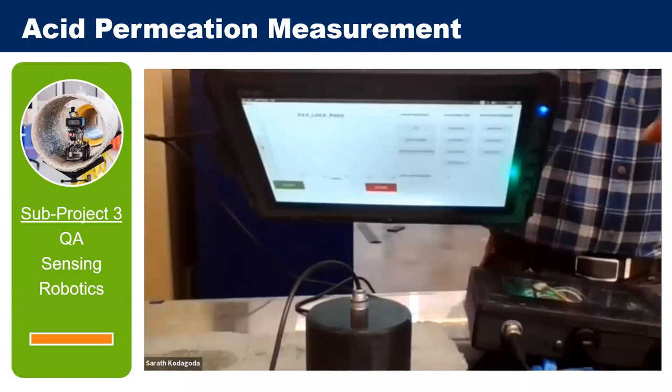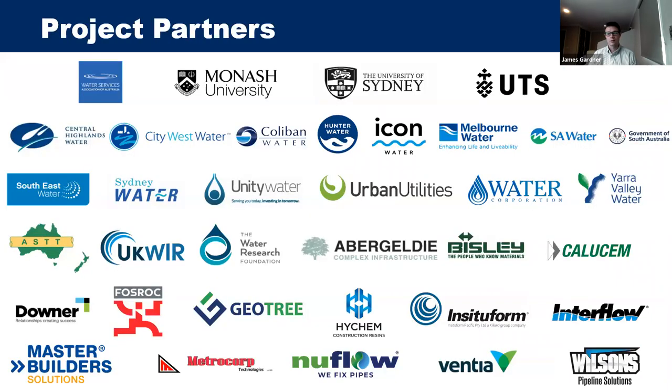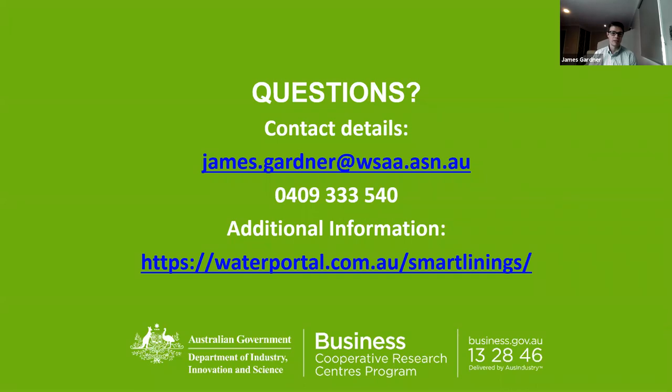In summary, the project developed four sensors measuring the key attributes for quality control of different lining products. By using these sensors, asset managers, project managers, and contractors can have a high degree of confidence that products are installed correctly and will achieve their design life. A big thank you to all project partners who provided funding, expertise, and know-how.